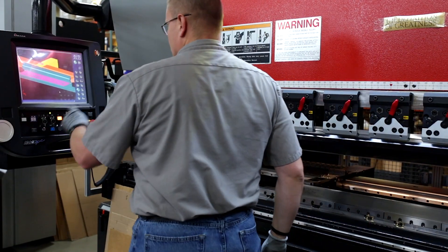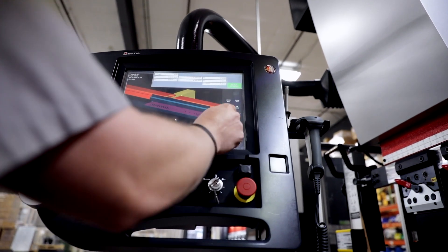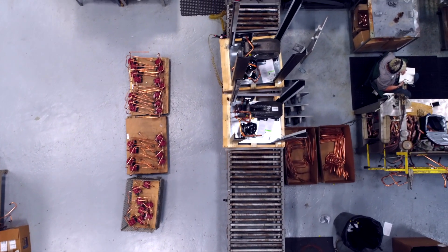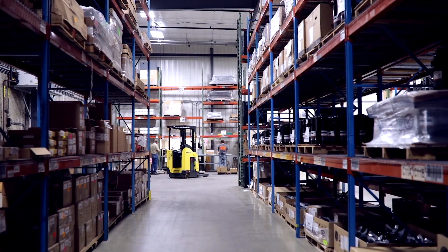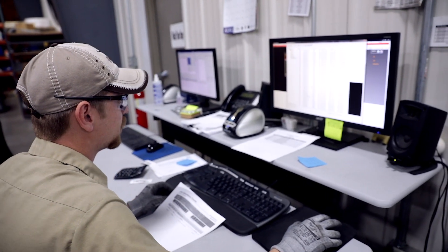Intertech's manufacturing operating system combines automation and real-time user interface to create a tool that guides employees on the assembly line. The results from each work and test station get recorded to a database, accessed, and evaluated to ensure continuous improvement.